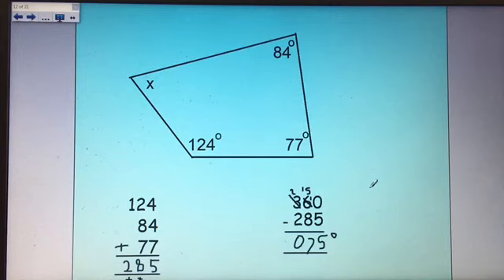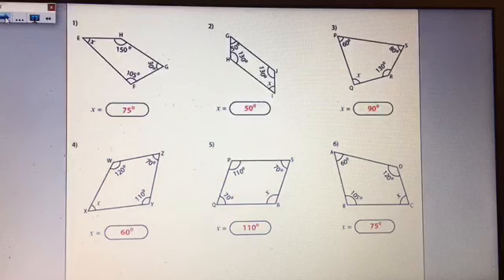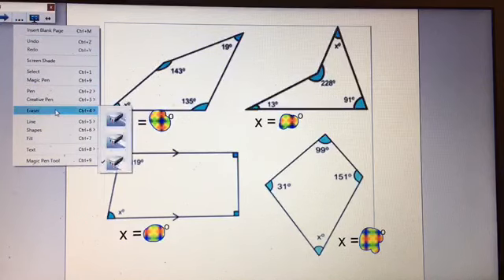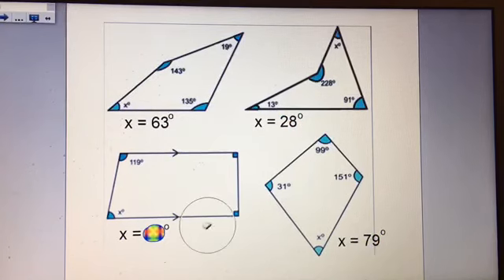I know this isn't drawn to scale, but looking at the angle I can see it's less than 90 degrees, so I know my answer is about right. Here are some missing angles in quadrilaterals for you to find angle X — press pause to do it on your own. And here are the answers. Some more missing angles in quadrilaterals, getting slightly trickier. And there are the answers.